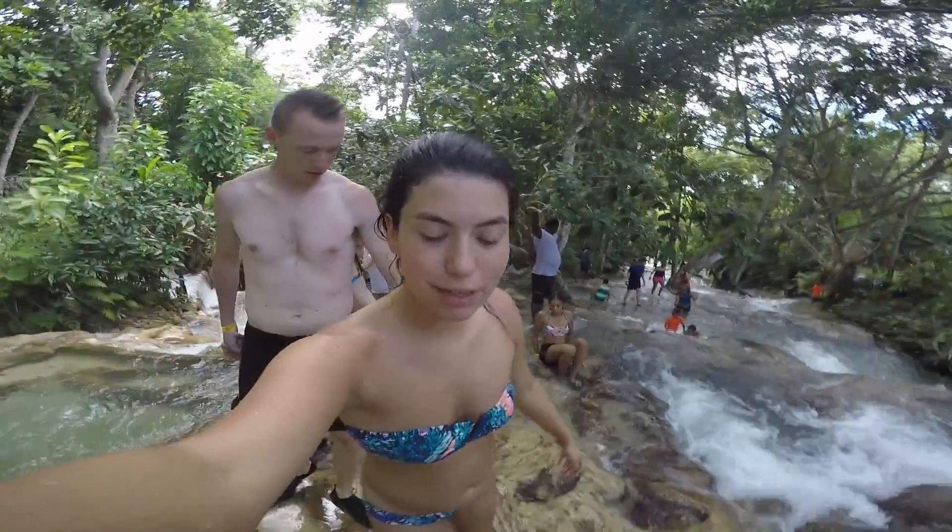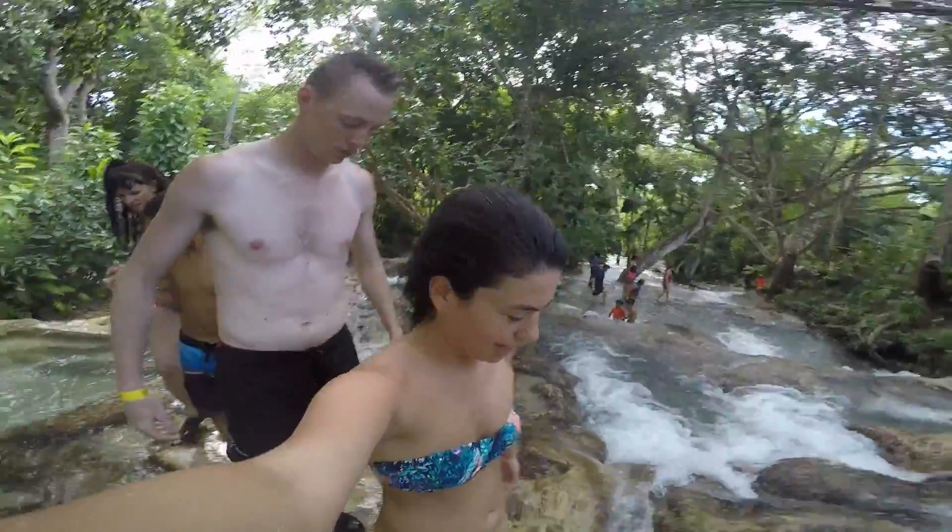Dunn's River Falls has been conquered by Samantha Duhand and Kenneth Duhand — another checkmark on our list! We just completed Dunn's River Falls here in Jamaica.